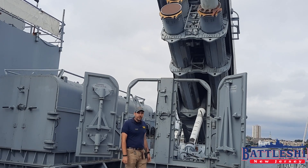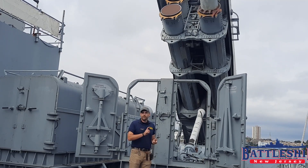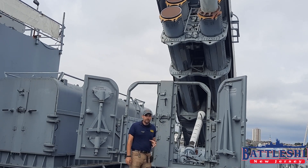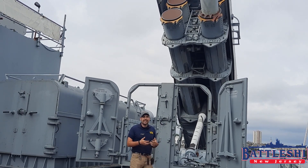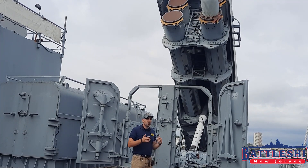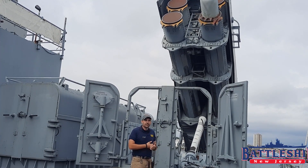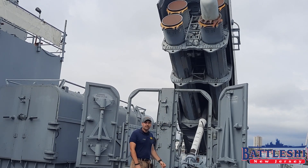You load the missile in port. You take it out with the armored box launcher closed. When you are ready to engage a target, you have plotted your firing solution on a little computer disk, you have evaluated it in the TP, you are tracking your target, you plug it into the computer consoles down below, you raise this, fire it, and the Tomahawk does the rest.